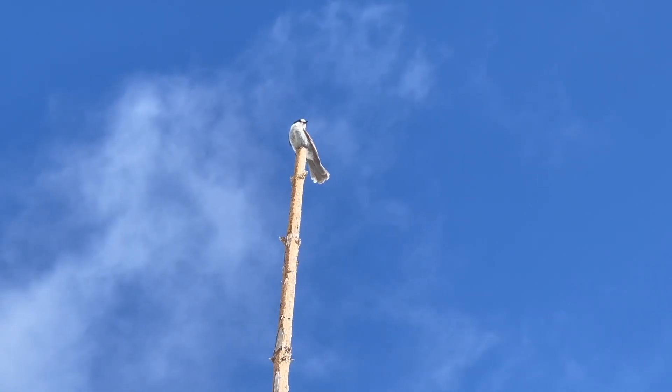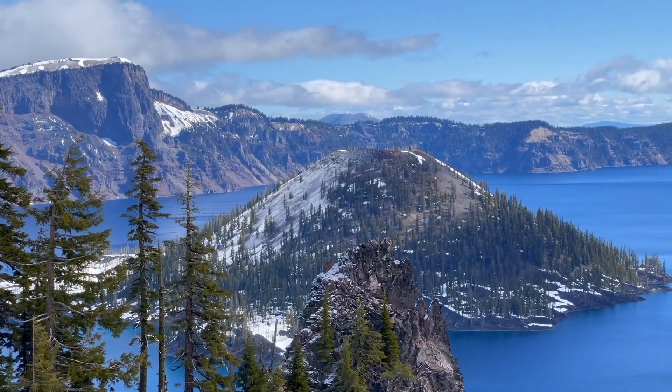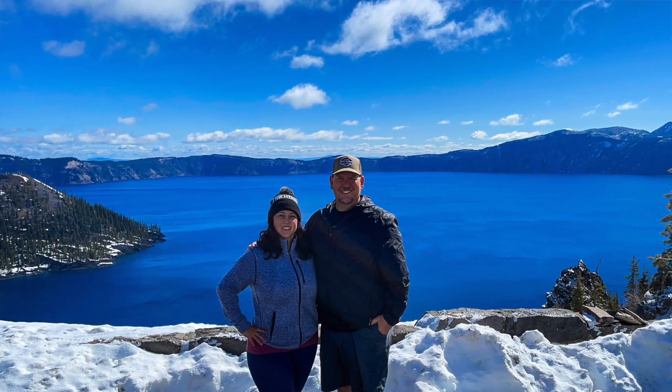We made it up to Crater Lake — it's about 27 degrees out. We can't do the hike we wanted up to Watchman's Peak, but it's still breathtaking nonetheless. Look at that blue water behind us — it's just incredible. The whole north road is still closed; you can get there by foot but you'd have to hike, and we didn't bring any cold weather hiking gear. But this is absolutely worth it to come up here and see this.